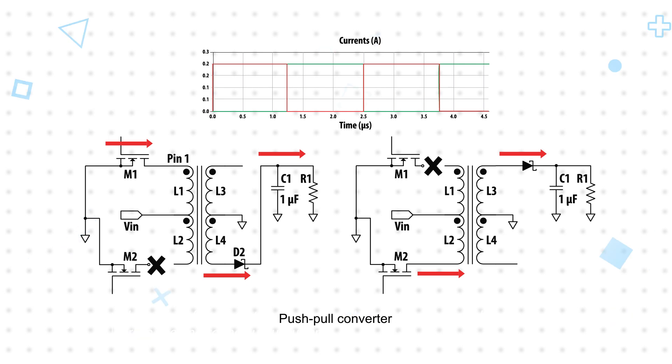The HCTSM110103HAL features a 1-to-3 turns ratio from primary to secondary, and is intended to operate from a 5-volt input and provide a 15-volt output at up to 250mA.